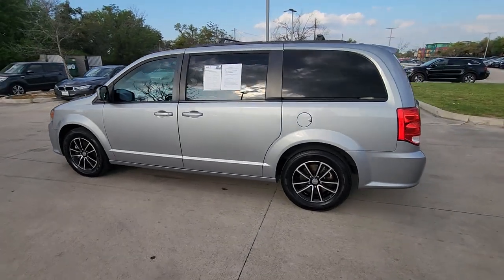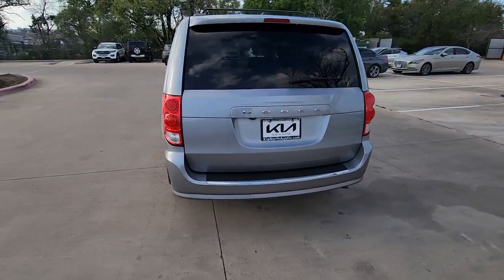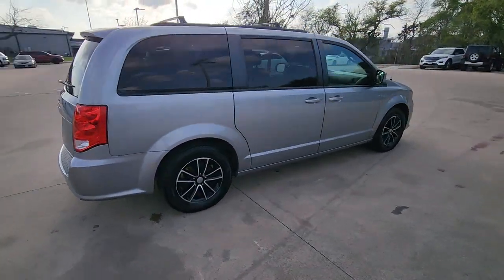You just found the 2018 Dodge Grand Caravan. With less than 150,000 miles on the odometer, this vehicle provides excellent value.